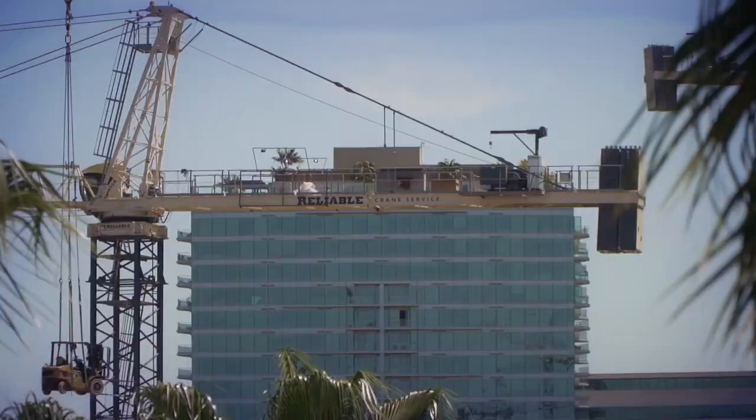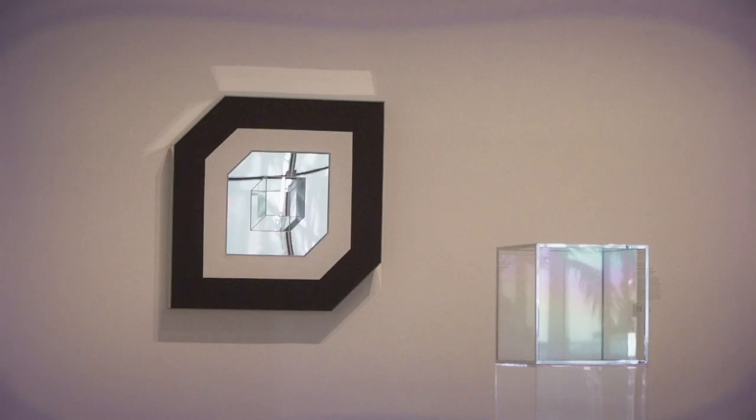While you see cranes and construction activity happening on campus, we still have half of our campus open with incredible and vibrant exhibitions that are constantly rotating. Just today we opened our new exhibition, Light Space Surface, with some selections from our permanent collection. Beautiful show.